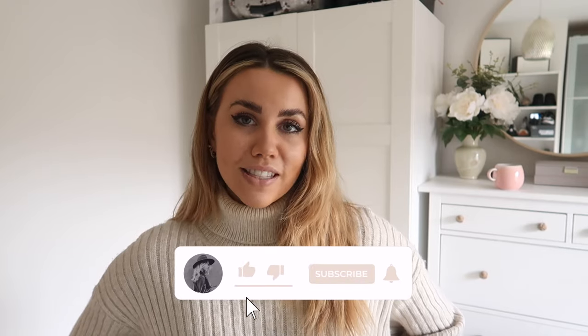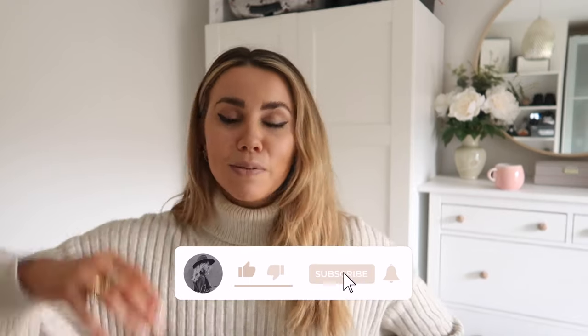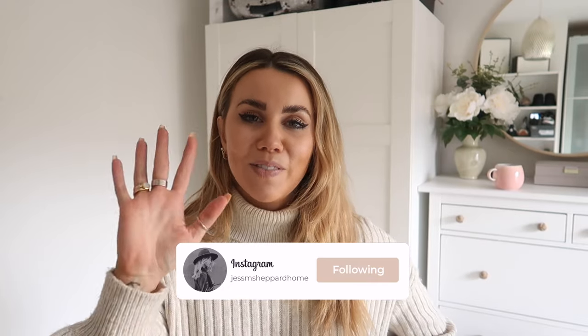I'll also leave a link to my styling playlist, which has a wide range of outfits — mainly spring and summer so far, but I'm going to be doing a lot more winter and all seasons going forward. If there's anything you want to see me style, let me know down below. I hope you enjoyed this video — don't forget to give it a big thumbs up, subscribe, hit the notification bell for more from me, and I'll see you in my next video. Bye!